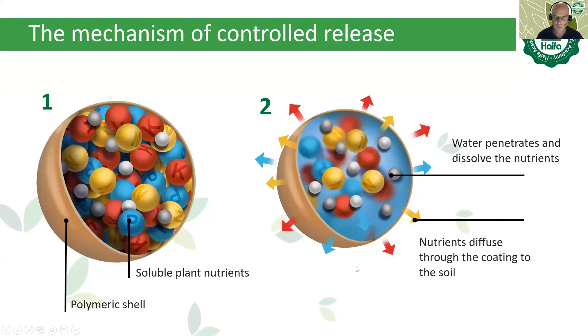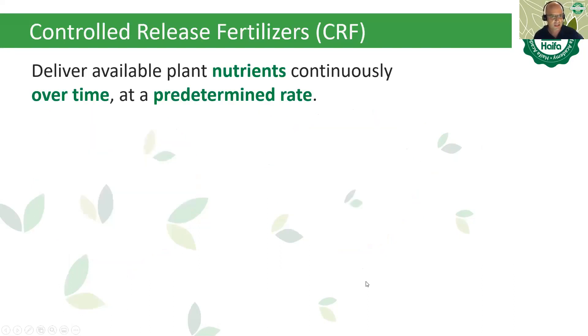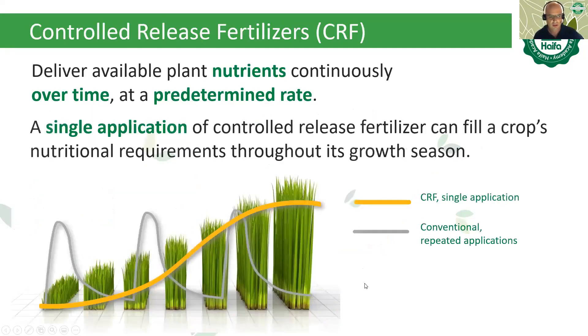It's important to emphasize that when we speak about longevity, we measure it in Haifa by months at 21°C, which is also 70°F. The idea behind CRF in the agricultural segment is to have a constant flow of nutrients throughout the whole crop cycle using a single application.